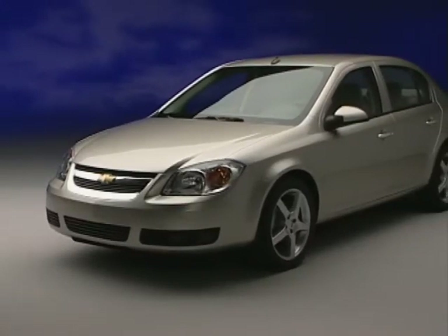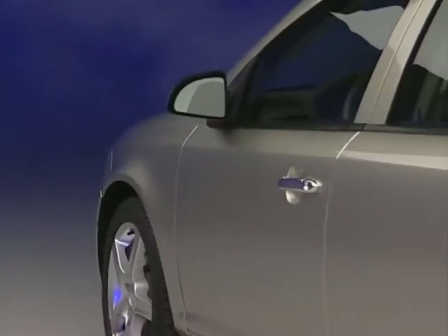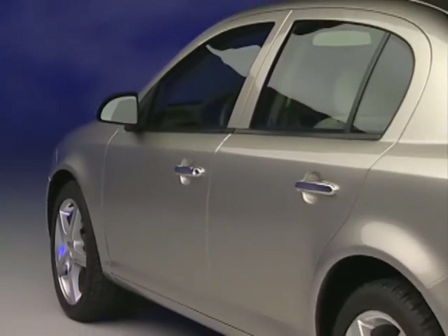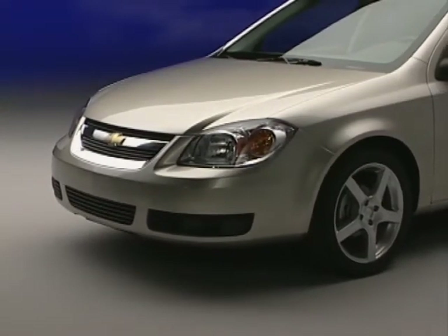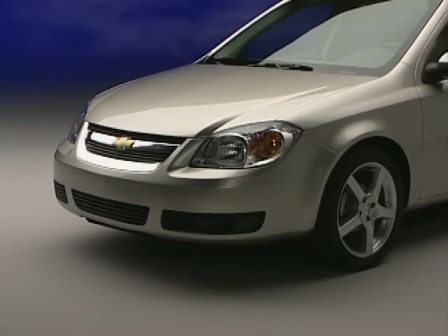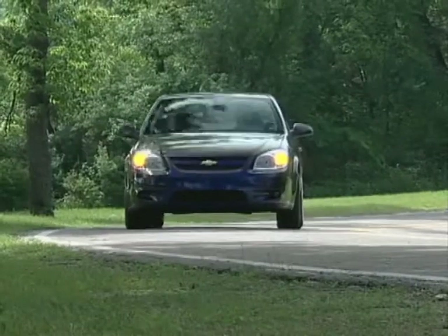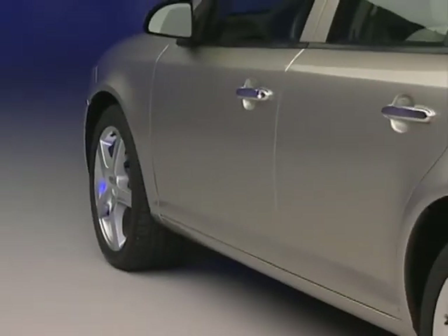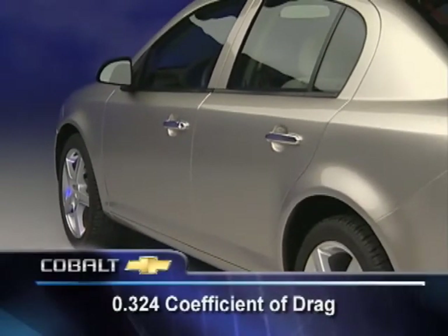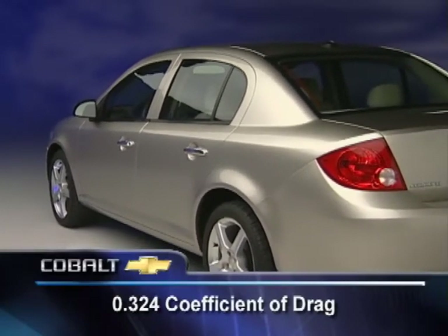European influence, American tradition, timeless appeal — all are apt descriptors for Cobalt's exterior. You can see the European influence in the uncluttered appearance without superfluous bulges or hood scoops. Everything is tight and functional. Body-side moldings match the body color on the entry-level Cobalt. The LS adds body color mirrors and B-pillars, and on LT, chrome treatments add refinement. A 0.324 coefficient of drag contributes to Cobalt's excellent fuel efficiency and interior quietness.